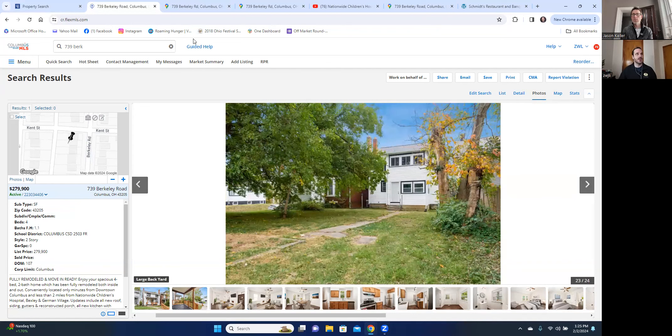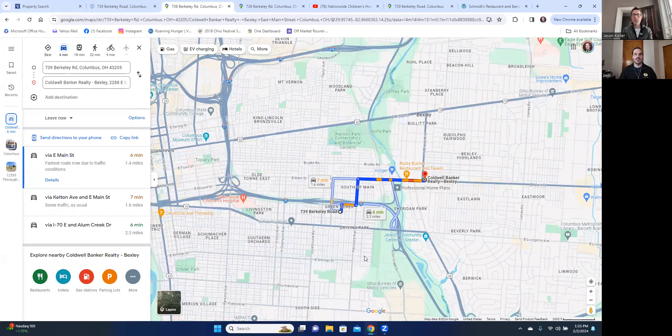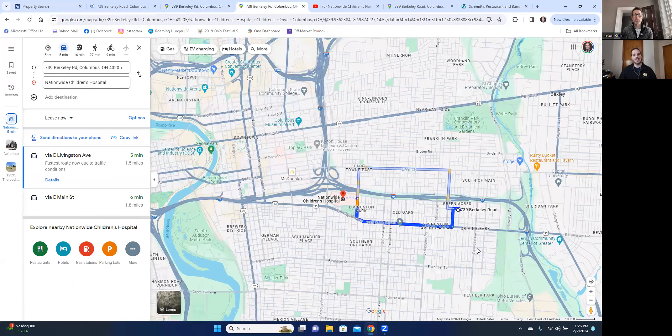I think the real key to Berkeley is going to be its proximity to everything. Coldwell Banker has a knack for picking some of the best locations around the city, and we have a Coldwell Banker office just a mile and a half from this location in the heart of Bexley. So you are just right next to the Bexley area, one of the most expensive zip codes in town. But more importantly, this is close to Nationwide Children's Hospital, which is a key business in the area driving a ton of development.